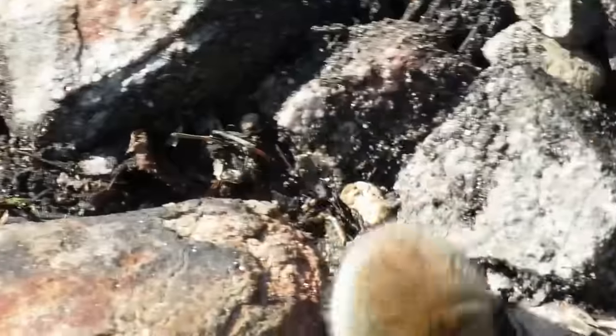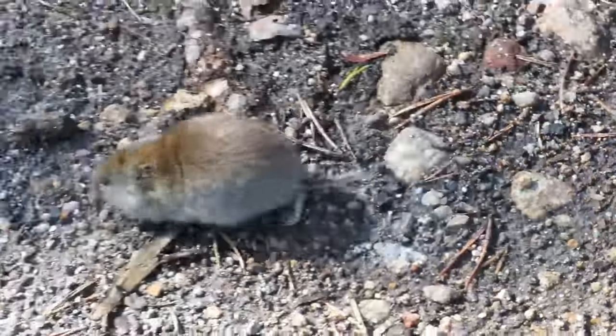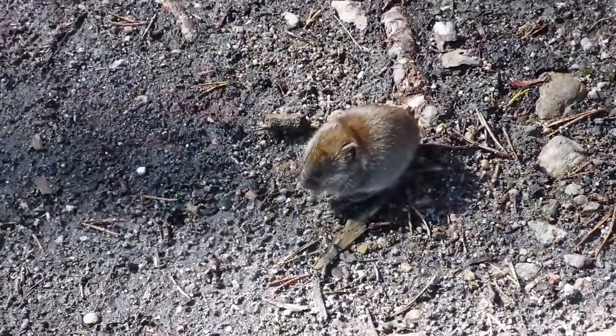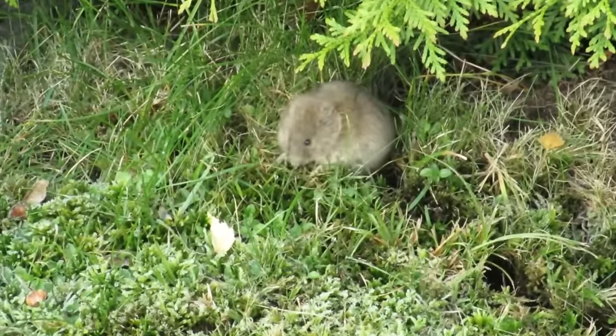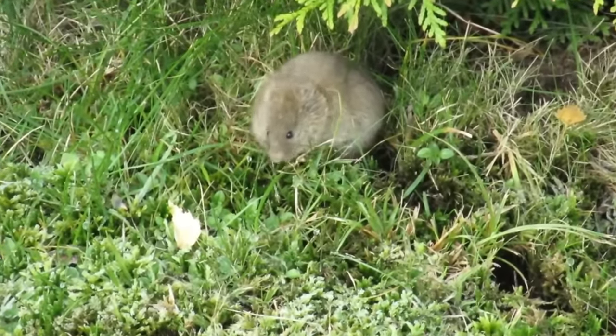This is why field voles are also known as short-tailed voles. Both species spend a lot of their time searching for seeds, grains, vegetation, and fungi, which makes up most of their diet, although they will sometimes eat small insects if they find them.